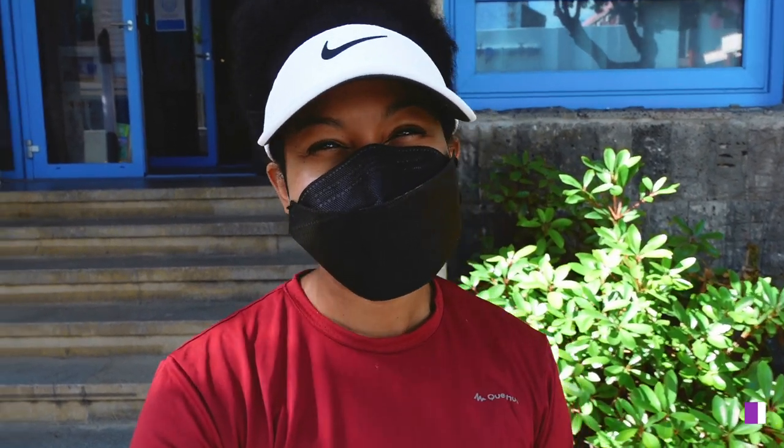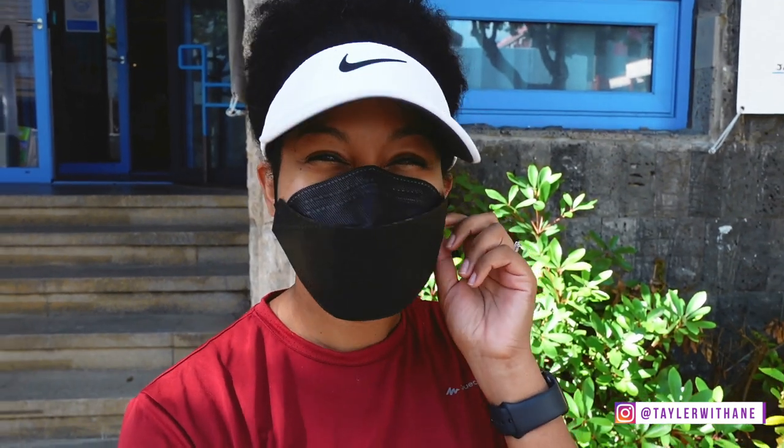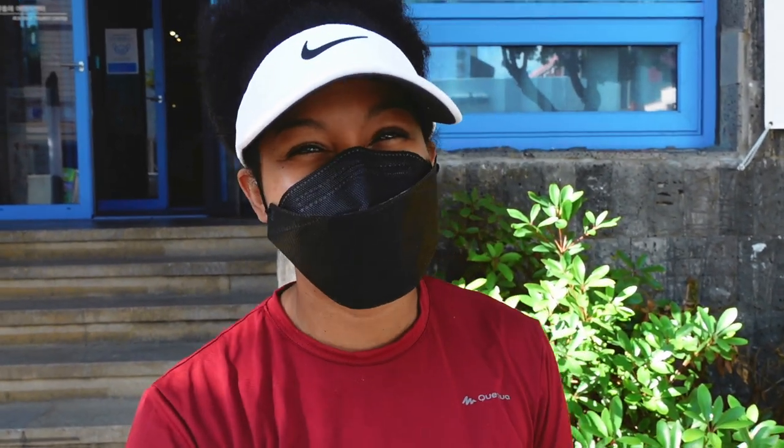Hey guys, welcome back to the channel. My name is Taylor, also known as Taylor with an E, and I am back for another adventure on Korea's beautiful Jeju Island.